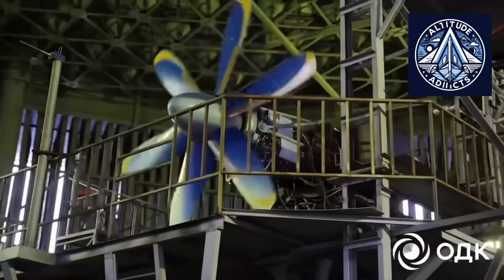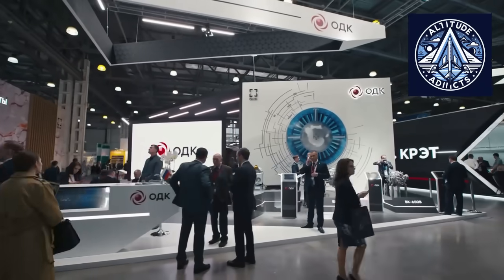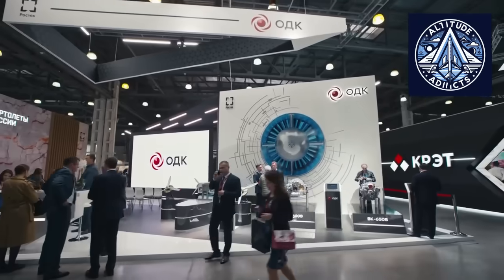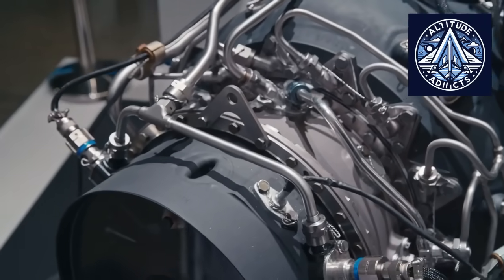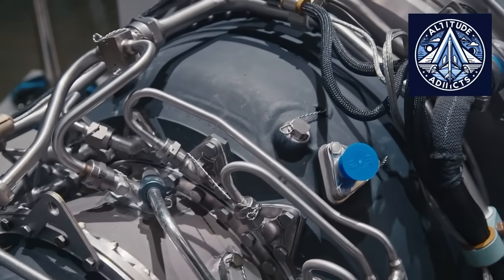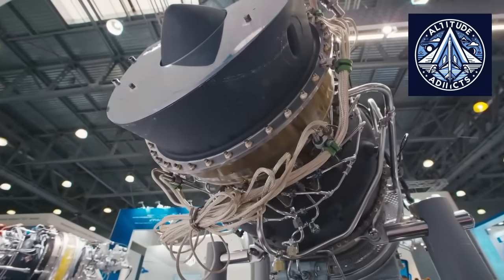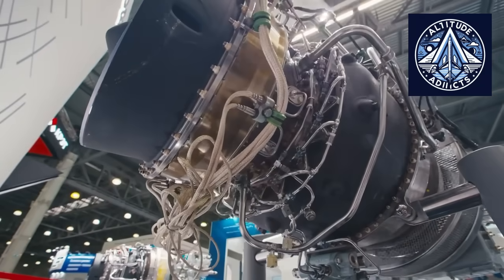In November 2025, it was declared that the AV1-121-14 aircraft propeller, developed and manufactured by Aerosila, successfully completed the requisite airworthiness tests and was awarded its type certificate. This propeller is intended for installation on the Improved Regional Passenger Aircraft IL-114-300.